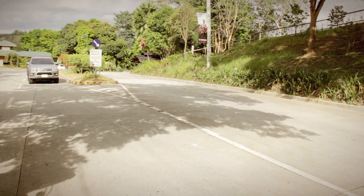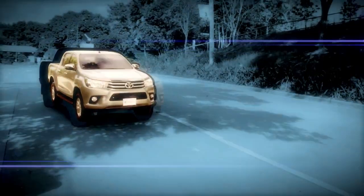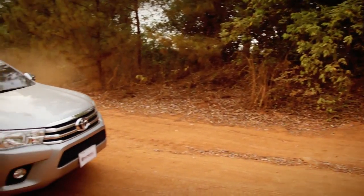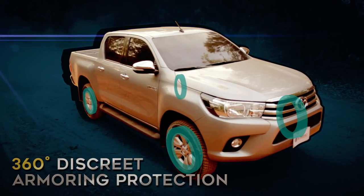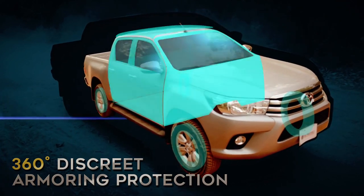A subtle car armor from its near OEM interior finish. 360 Degrees Armoring Protection by High Protect, engineer designed to provide maximum safety from attacks.